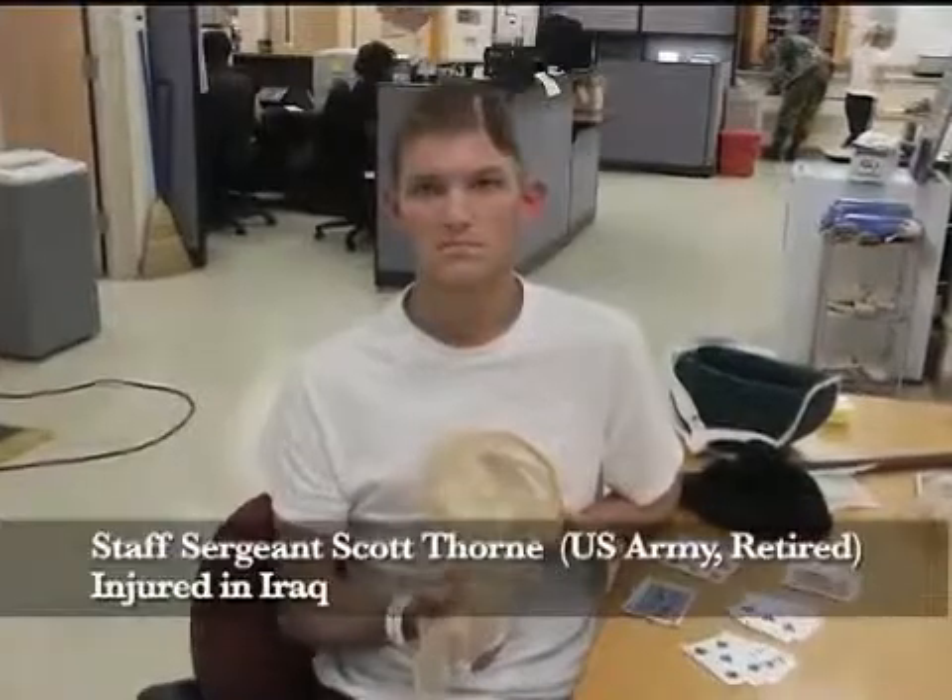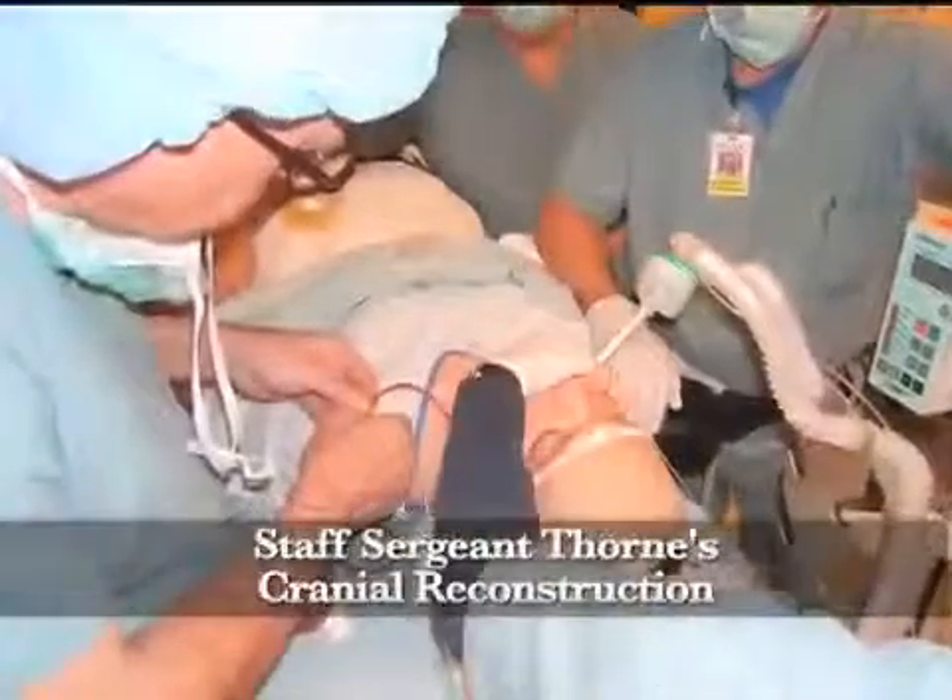Better and faster patient care ultimately saves lives in the broadest sense. For 21st Century Health, I'm Steve Michaels reporting.